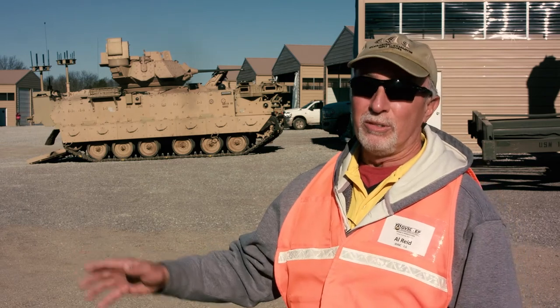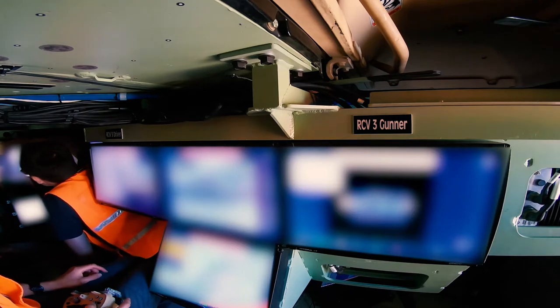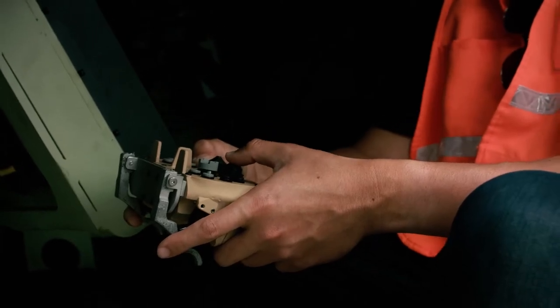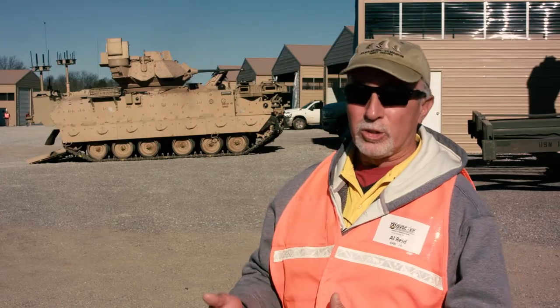We have a couple of flavors of WMI — one for the MET-D, one for the RCVs, really one for each RCV variant that we're going to be testing out there. The WMI is based on what we call a menu book, a booklet of how every button press, trying to control any little facet of it, should operate, and I'm here testing it to make sure it's doing what it should be doing.